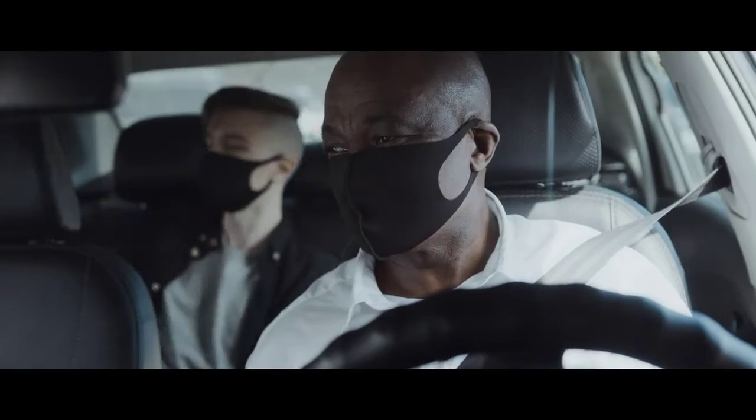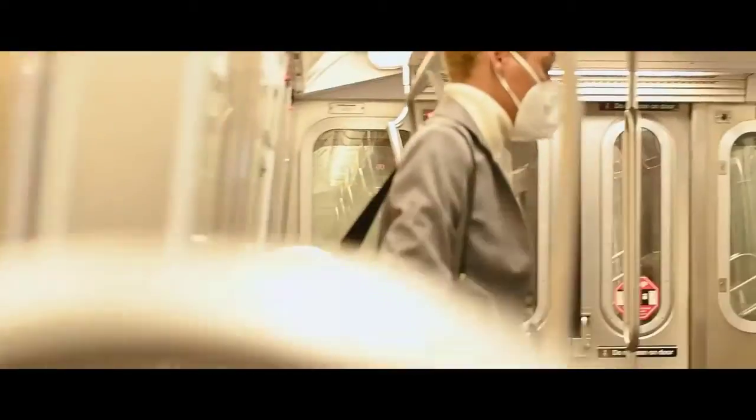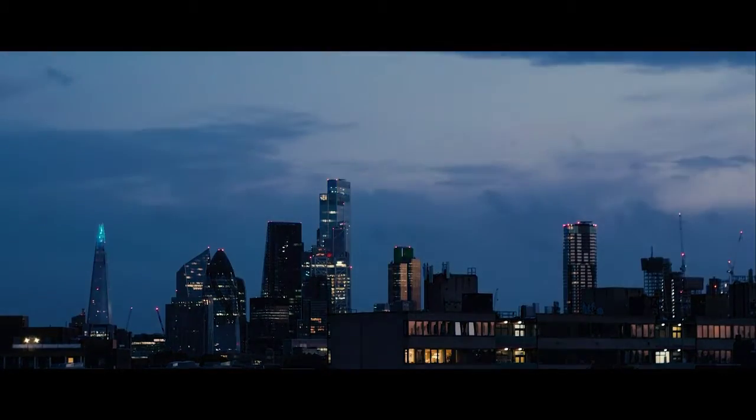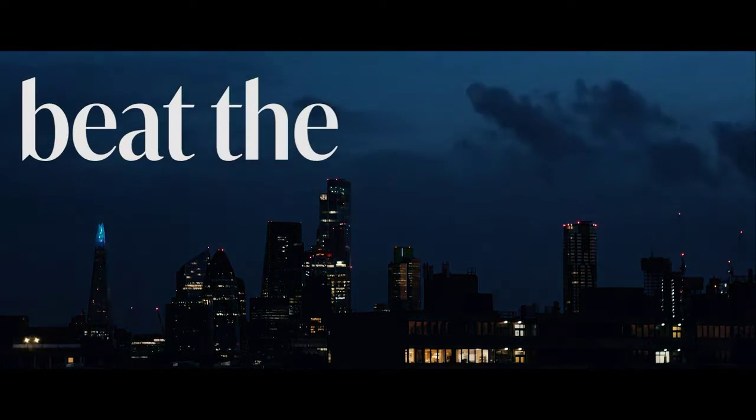As our day-to-day reality shifted, many of us found ourselves contending with a new, yet truly personal, everyday battle — a battle to save our skin. By mid-2020, it was time to beat the breakout.